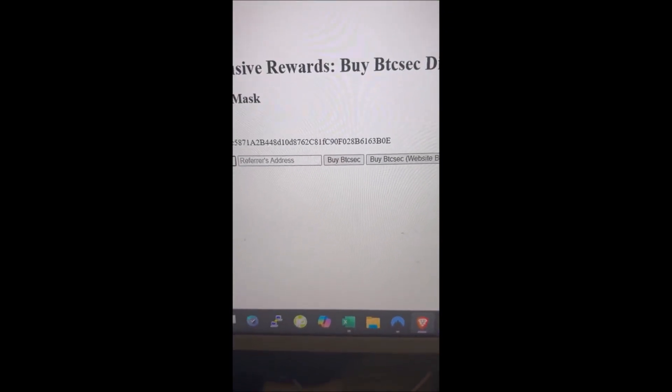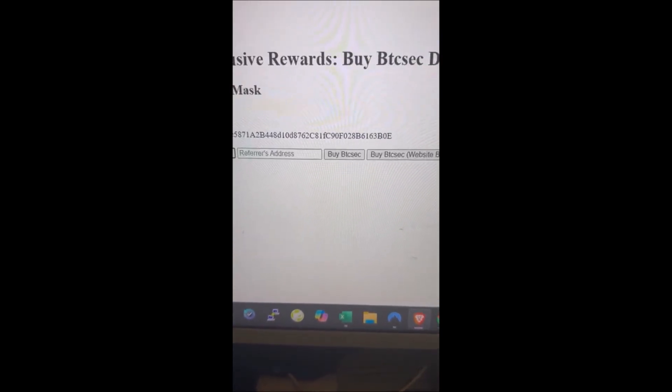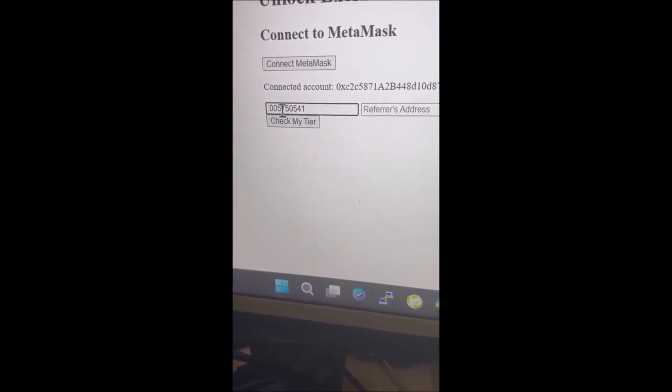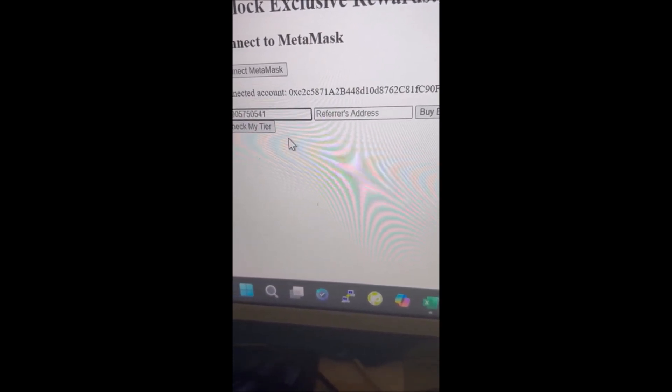Come back to the website, put your price in. Once your price is in, check it, make sure there's no errors, then hit buy.